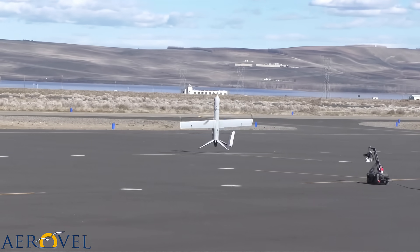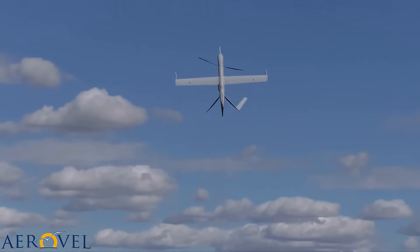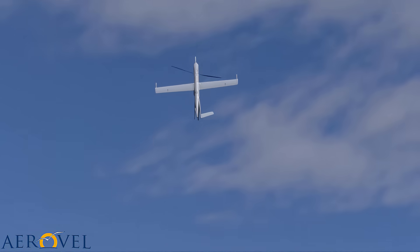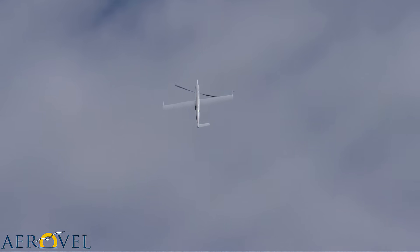Vortex ring state, or so-called settling with power, is a well-known hazard for helicopters in steep descent. But that isn't what this video is about. Instead, it's about something else happening in a steep descent.